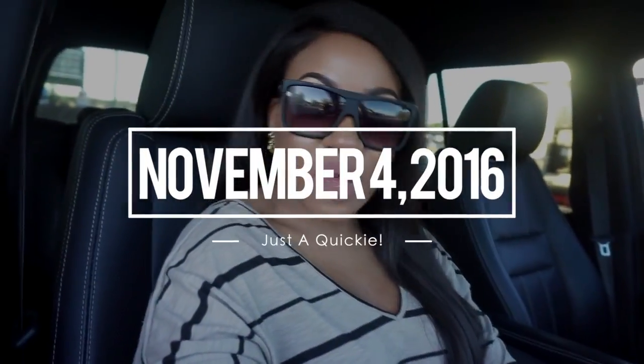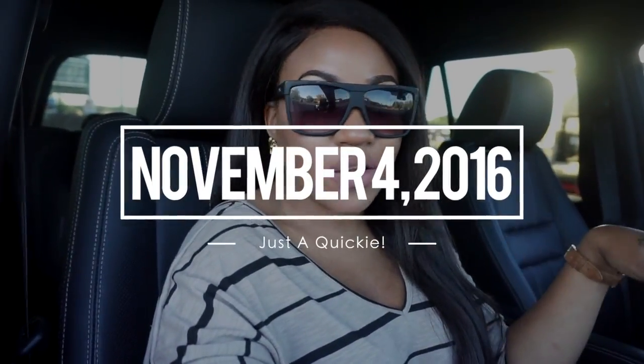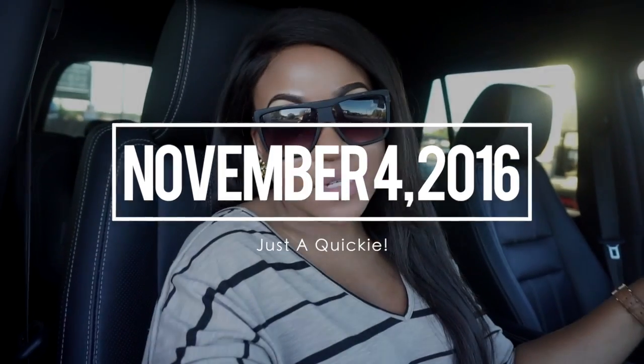We're at the gas station right now. Colton's putting some gas in the car. We have to do a few things this evening. First and foremost, we're going to go get something to eat because I am starving, and then we have to go to the mall because I need to return this palette that I bought from Sephora, and then we're going to go to the movies and see that new Madea movie because we heard it was absolutely hilarious.